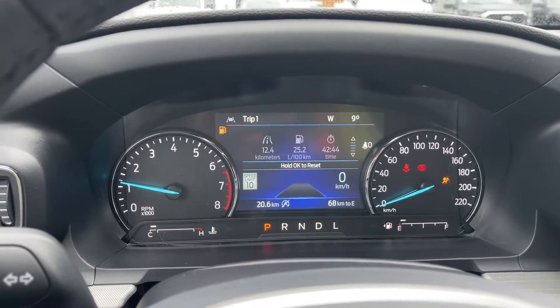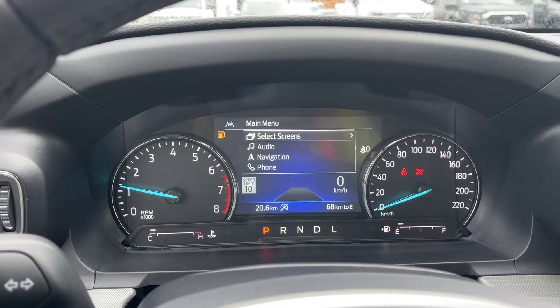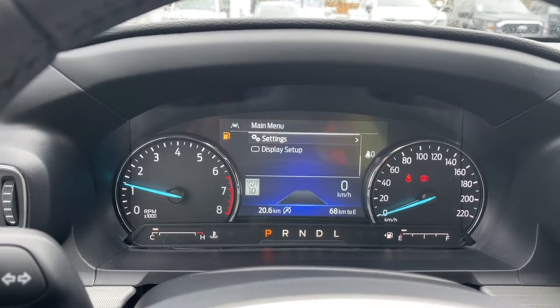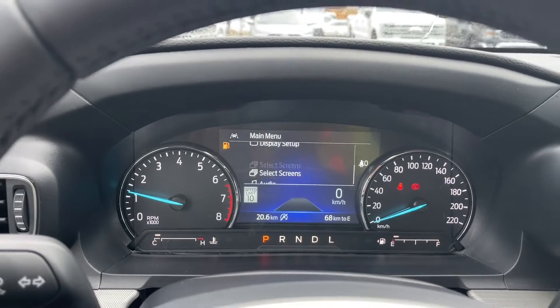On your dash, you can see any important messages, the odometer reading, and you can go through the menu. You can select screens for audio, navigation, phone, settings, and display setup. These all have sub-menus.